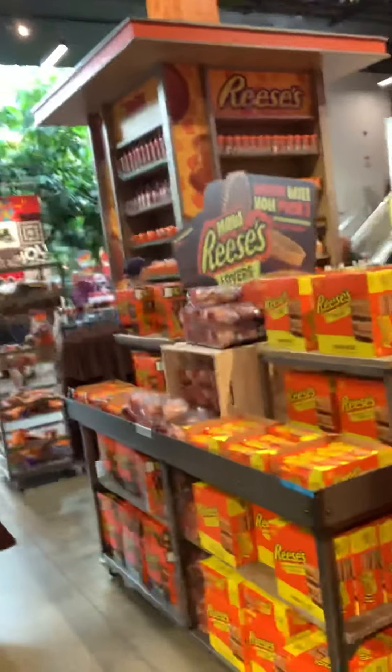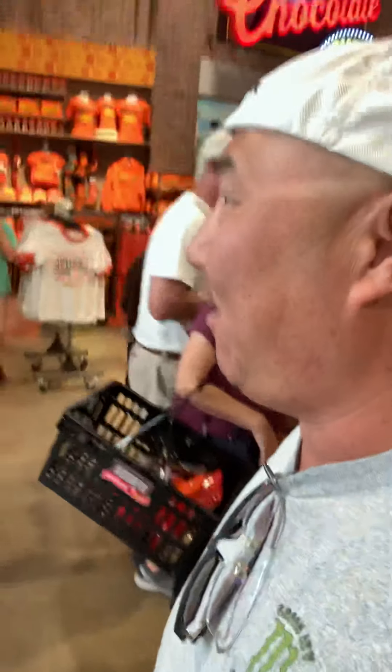Look how many people — and this is on a Friday, not even a weekend. Reese's — my favorite! I just had a Reese's fudge brownie. That was not on my diet.